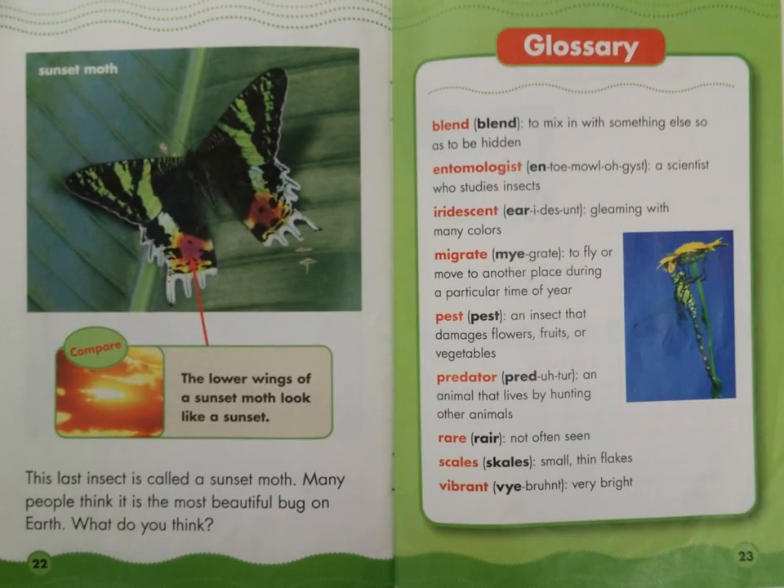This last insect is called a sunset moth. Many people think it is the most beautiful bug on earth. What do you think? Find the label: Sunset moth. Caption box — Compare: the lower wings of a sunset moth look like a sunset.